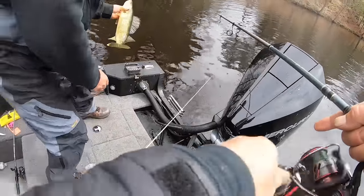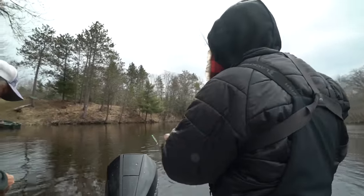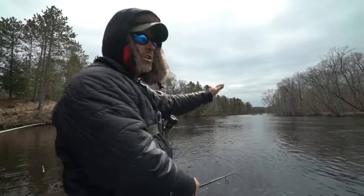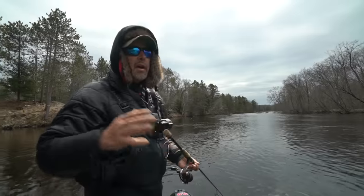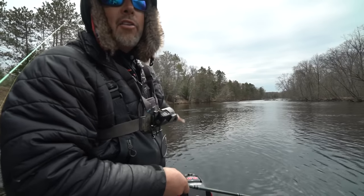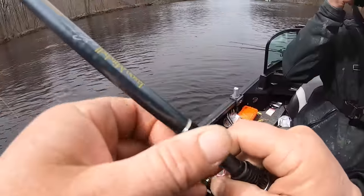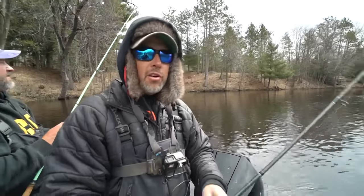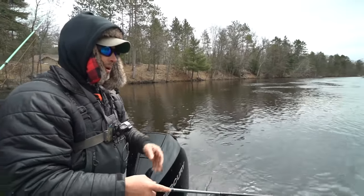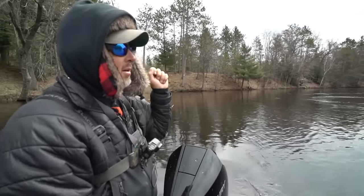Andy, what size jig are you using? Andy's using a three-eighths, I just put on a half ounce. We're fishing these eddies up and down the river. An eddy is where you're out of the main current - you can cast in the main current but you need a heavier jig there and a lighter jig in the slack water. You can pop it and drag it back, or just pull it up river and hold - let the bait hit bottom. Pull and hold. You can do both.